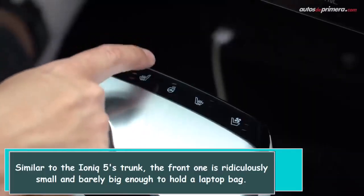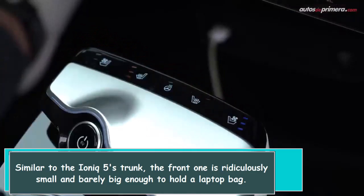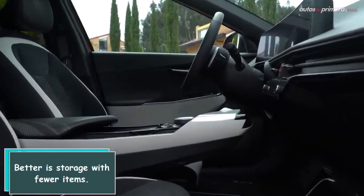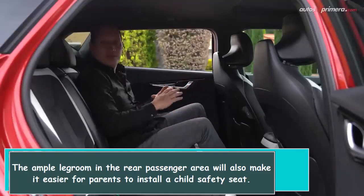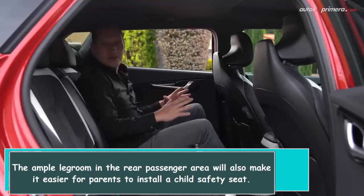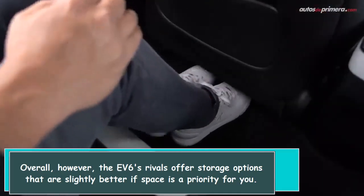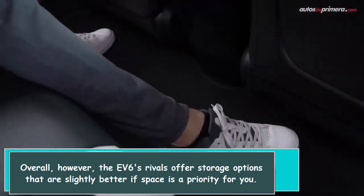Similar to the IONIQ 5's trunk, the front one is ridiculously small and barely big enough to hold a laptop bag. The ample legroom in the rear passenger area will also make it easier for parents to install a child safety seat. Overall, the F6's rivals offer storage options that are slightly better if space is a priority for you.